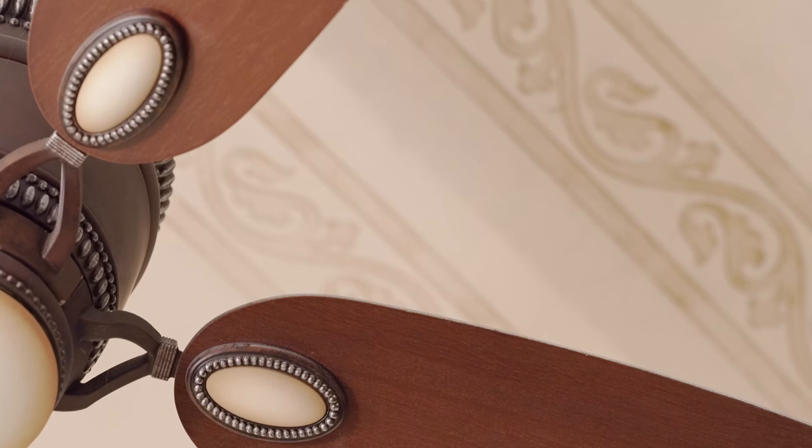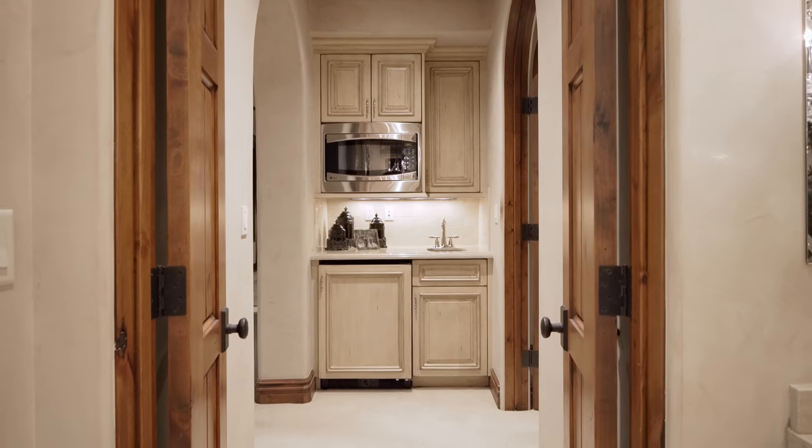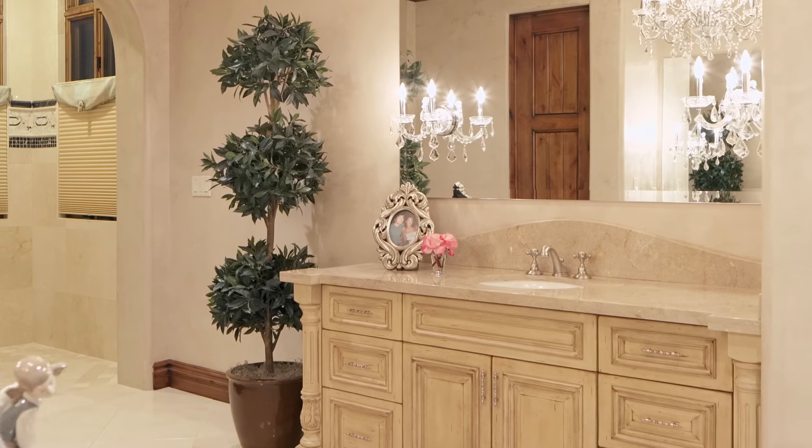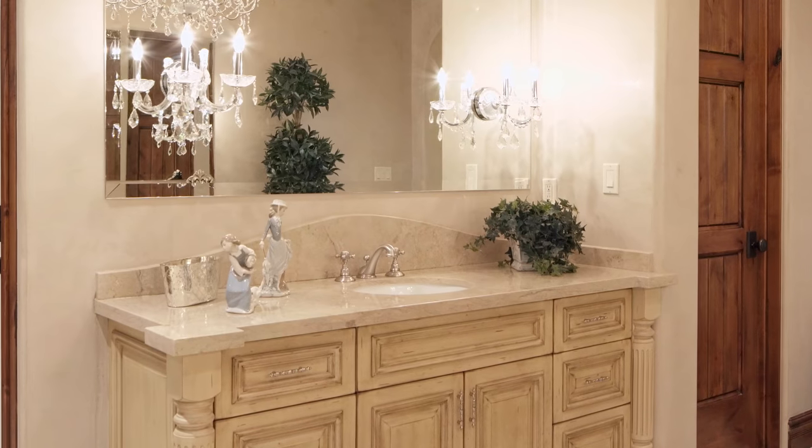As you come through our master suite it flows into our breakfast nook with the refrigerator and a microwave. And then as you go to the right you enter into our master bathroom. The light that comes through bounces off of the Venetian plaster and the crystal chandeliers — it's amazing.